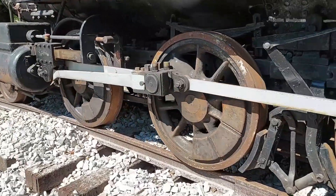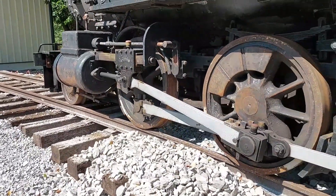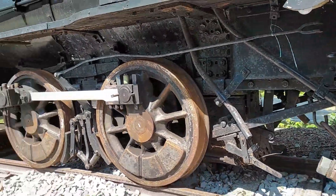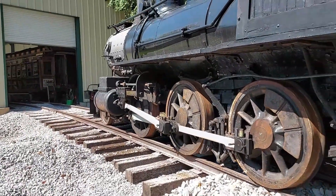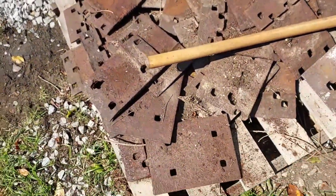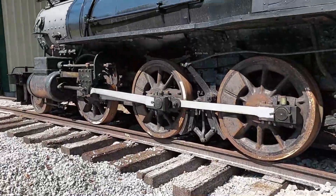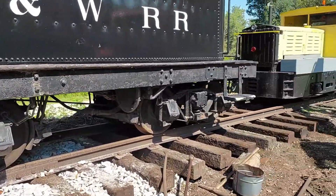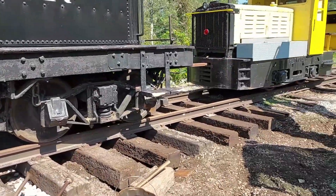We're gonna start cribbing behind the locomotive. Hey, somebody didn't put the garage door up! There are the old tie plates we're using — I don't know where they got them from, some old ones. Okay, we've got a little Plymouth locomotive here and they're pushing it in.